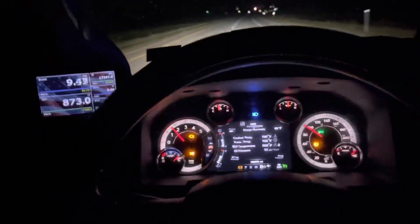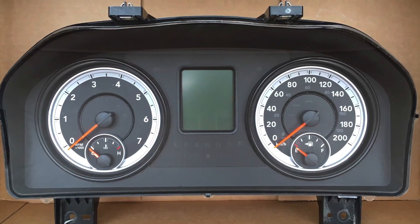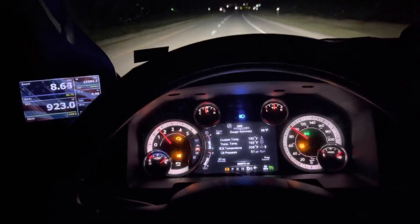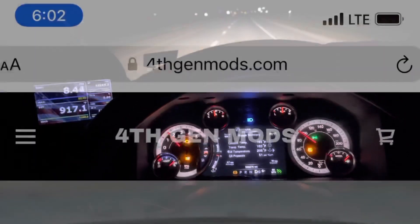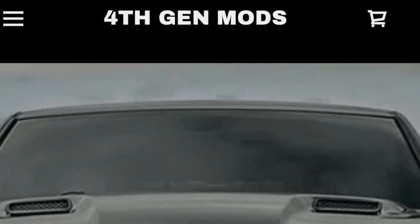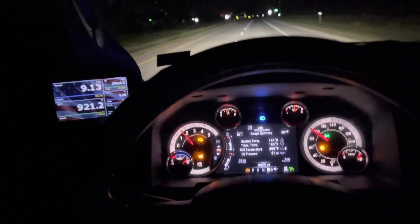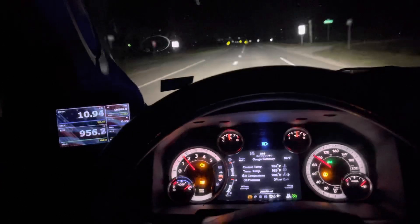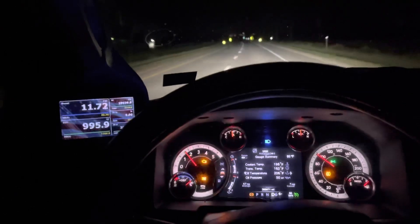A lot of you guys will have the smaller instrument cluster. As you can see, I got the large 7-inch now. I'll put a link down in the description to a buddy of mine's website where you can order the large instrument cluster and he can program it with all your current miles, your hours, and all of that — so you don't lose any of that information.